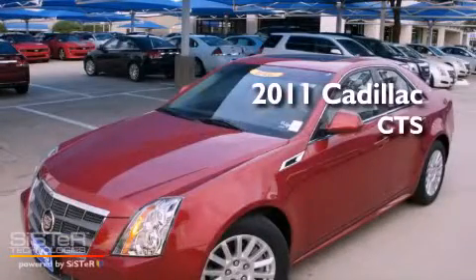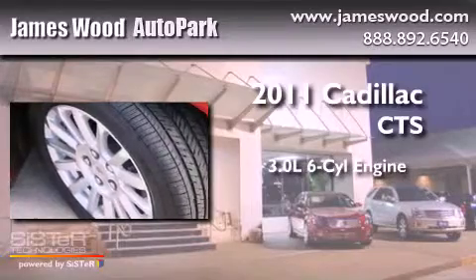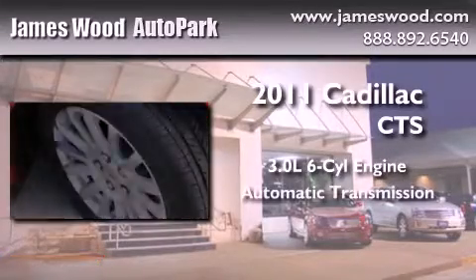This is a brand new 2011 Cadillac CTS. It has a 3.0-liter six-cylinder engine and an automatic transmission.